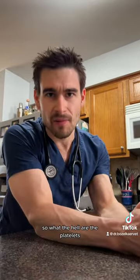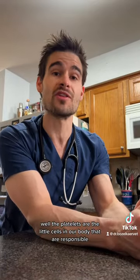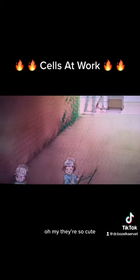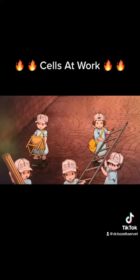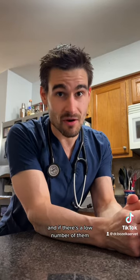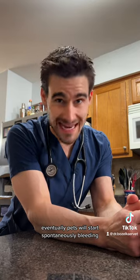So what the hell are the platelets? The platelets are the little cells in our body that are responsible for forming blood clots. And if there's a low number of them, eventually pets will start spontaneously bleeding.